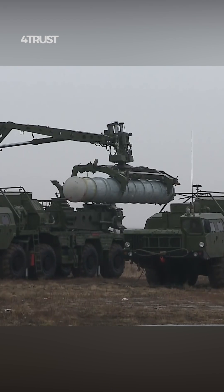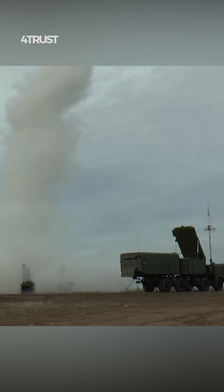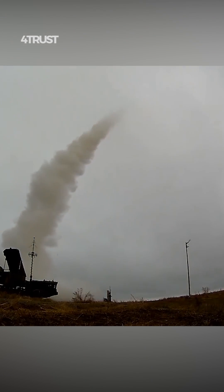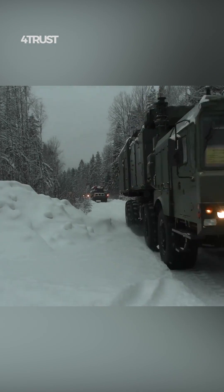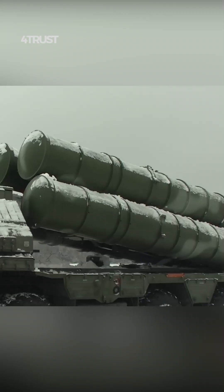The S-400 is designed to engage multiple targets simultaneously, which means it can handle a more complex and intensive air defense scenario. The Patriot system also has this capability, but may have limitations in terms of the number of simultaneous engagements.